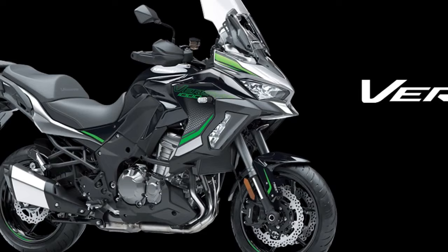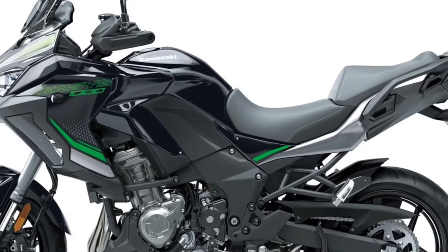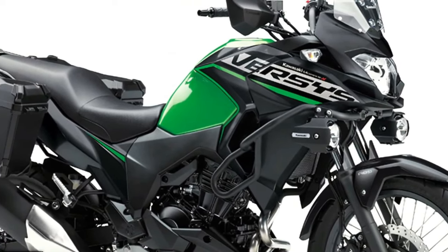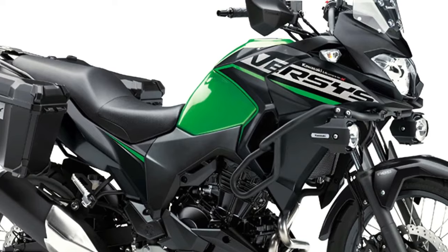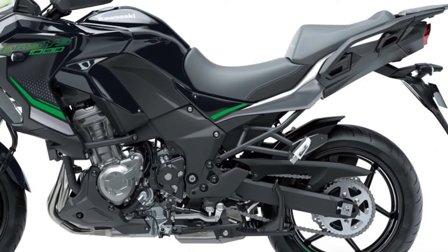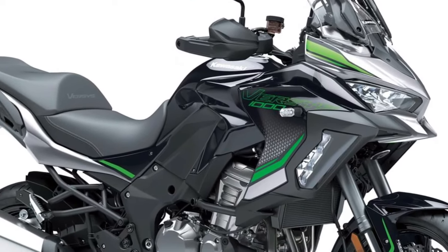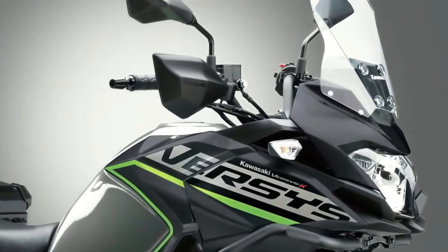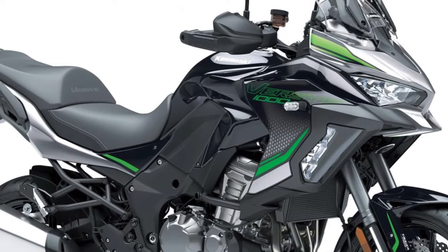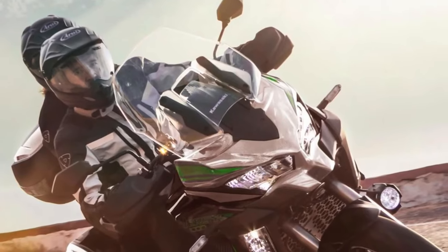Three variants of the Versys 1000 will be available to European customers in 2024, with Standard, S, and SE models on offer and two new color options available across what amounts to 12 model options. The standard model of the Versys shares many attributes of the other two machines in the range, including assist and slipper clutch, electronic cruise control, three-mode Kawasaki traction control, plus selectable power modes and integrated anti-lock braking.